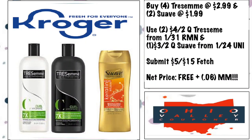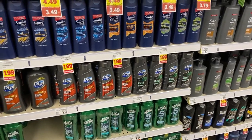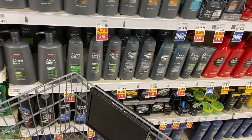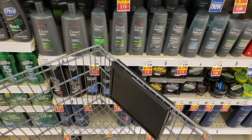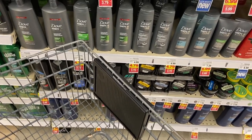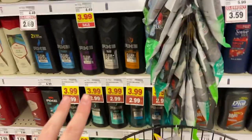Here's an Axe scenario — not free, but a really good price. Buy two Axe body washes at $2.99 mega, two Axe shampoos at $2.99 mega, and two big Suaves at $1.99 mega. Use two $1.50 off any Axe hair care coupons from the 1/24 Unilever, two $1 off one Axe body wash coupons from the 1/24 Unilever, and two $1.50 off one Suave Men's coupons from the 1/24 Unilever. That comes to $7.94. Get back $5 on the Fetch deal — $2.94 for six products, about 49 cents each. For Axe, that's a great price.